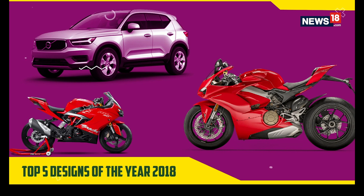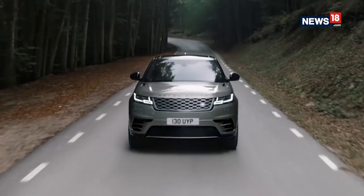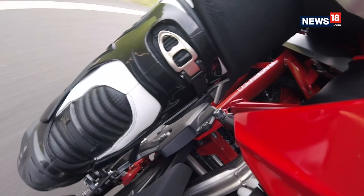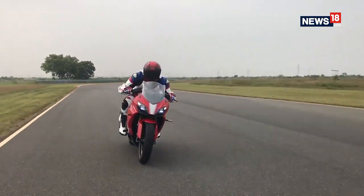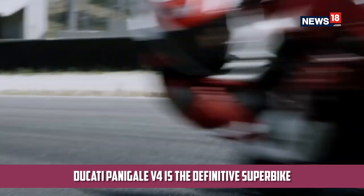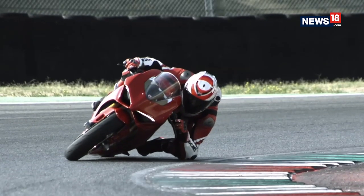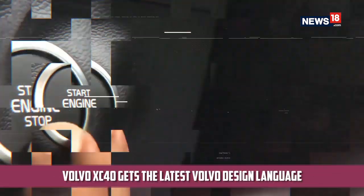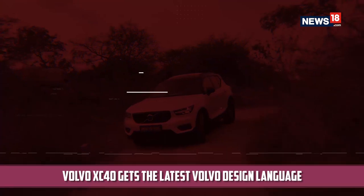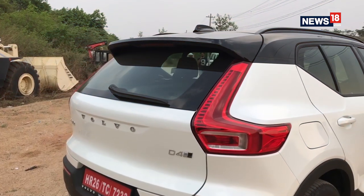When it comes to buying a new set of wheels, you can't help but make sure you get the best looking vehicle. Looks are subjective, but these vehicles are sure to turn heads wherever they go. Starting off with the Ducati Panigale V4 — the very definition of what a superbike should look like: big, fast, and jaw-droppingly gorgeous. Then there's the Volvo XC40, which brings the latest Volvo design language to a more accessible price tag. Everything about this SUV is proportionate and you'd be forgiven for thinking it's a concept car rather than a production model.